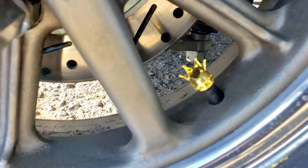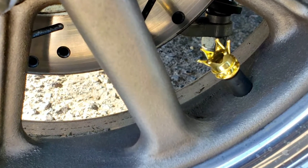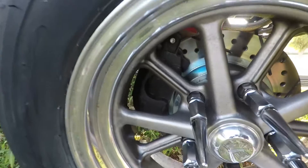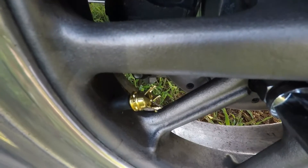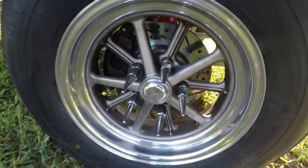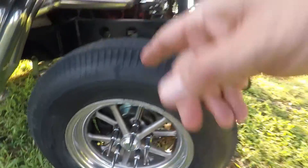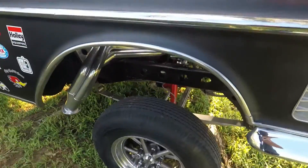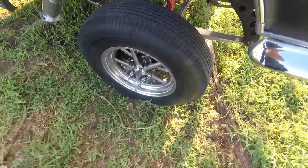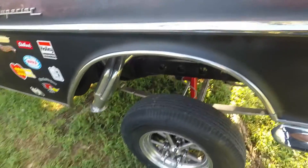Look at this wheel. They're bias ply Firestone tires in the front. What's up with the little crown there? A friend of mine bought me those for my birthday, and seeing as how the car is a Superior Crown, those would probably go well on the car. What an appropriate touch. I did those because I had them, and I couldn't find any for the rear because the back studs are 5/8 studs, to hold the weight and the horsepower.